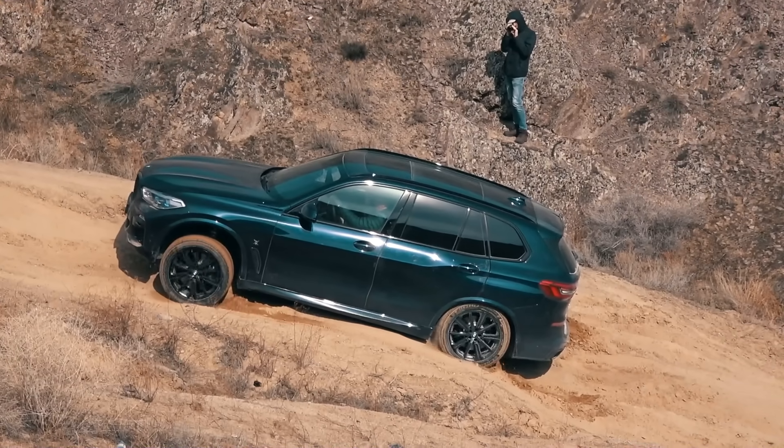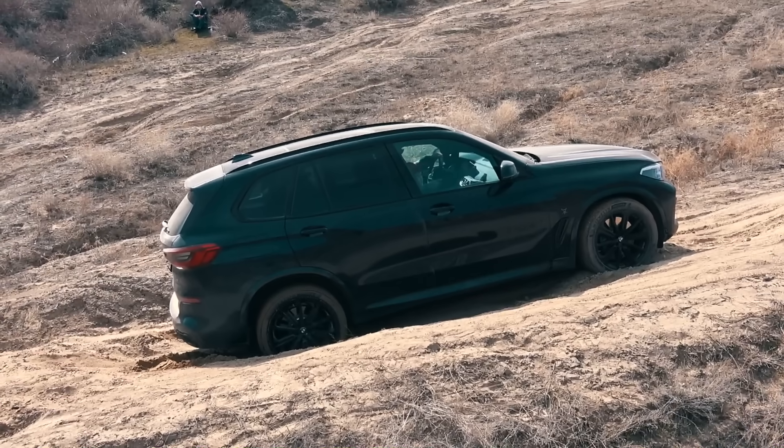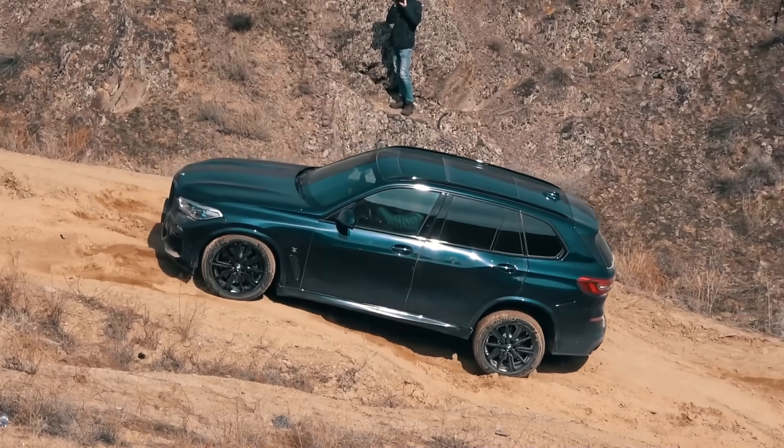Heavy weight of the vehicle, the soil condition and tire grip capabilities have led to this result. Perhaps if the tires were more grippy, the outcome might be completely different.